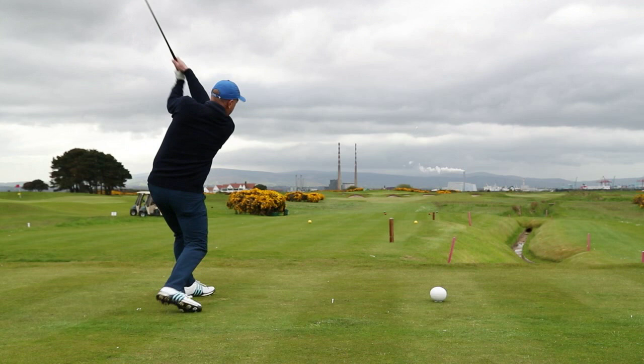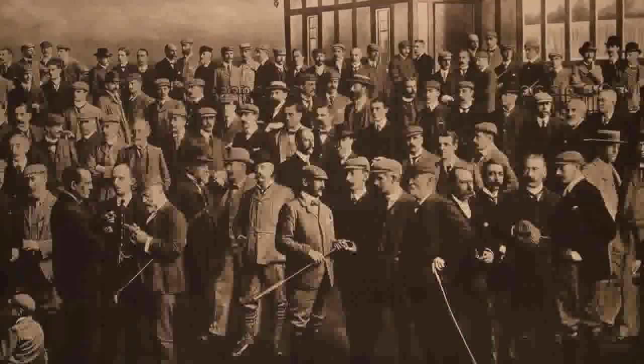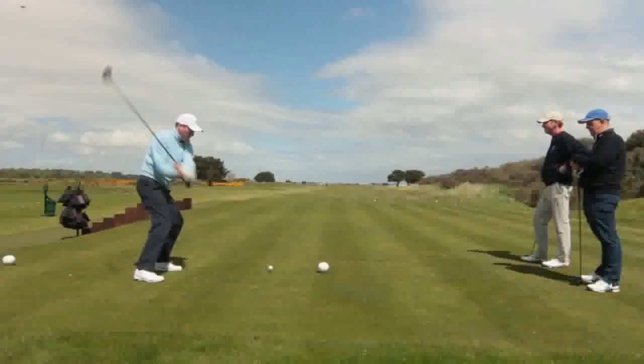Interestingly enough, this bit of land didn't exist 250 years ago. It's an island in the middle of Dublin Bay and it's one of the youngest pieces of land in Ireland, in the sense that it was literally a gift from the sea.